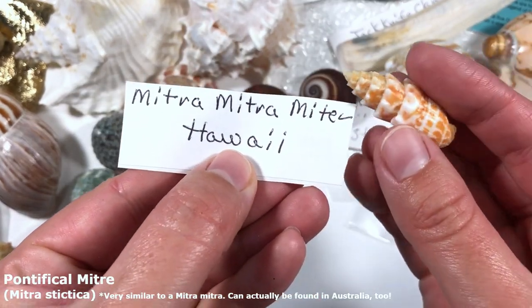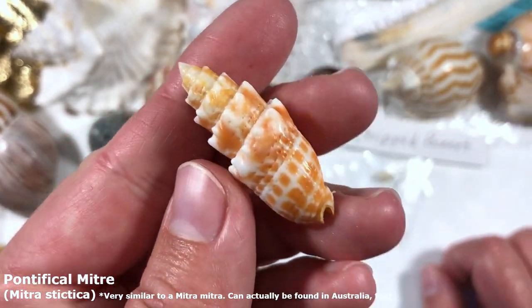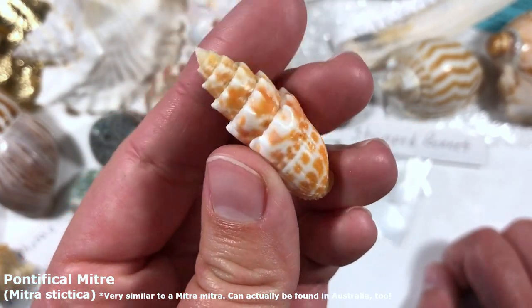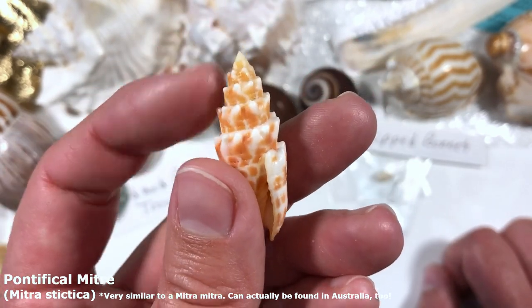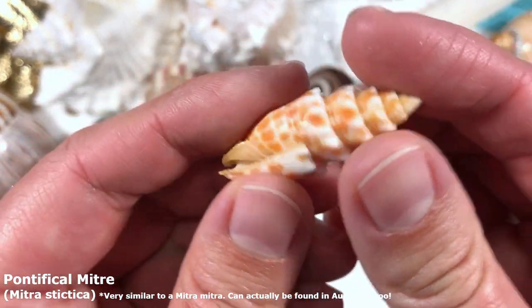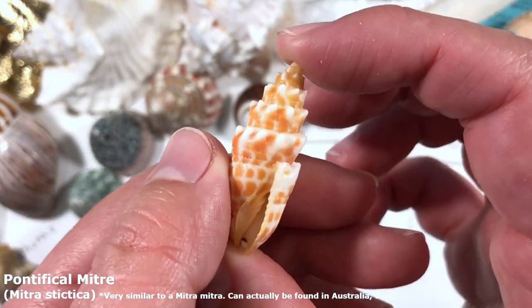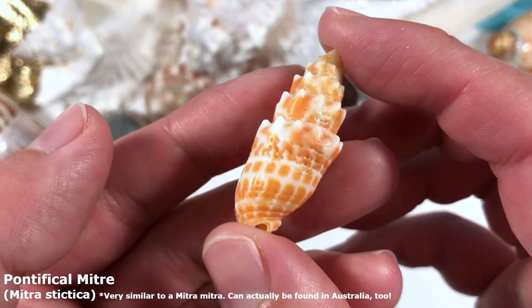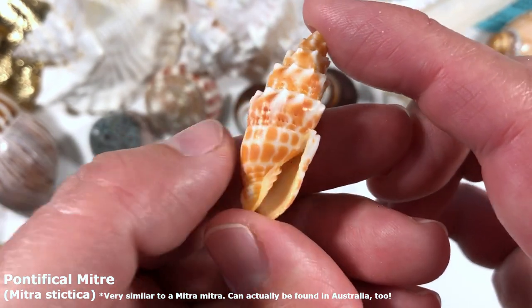And the last one — it's a Mitra mitra from Hawaii! It's so cute. I actually did want one of these shells because I've seen them online. We get mitra shells here that look similar but they don't have these nice little bumps around their swirls. The coloration is so nice and it's got like dimples around it — what a fantastic seashell!